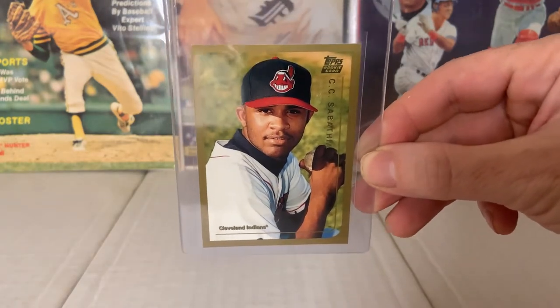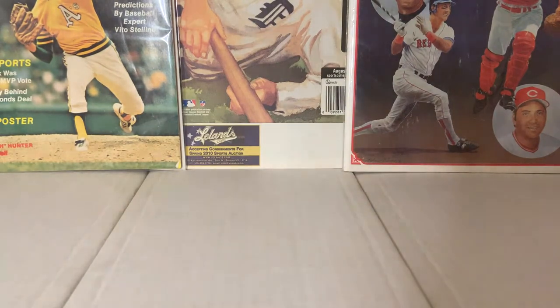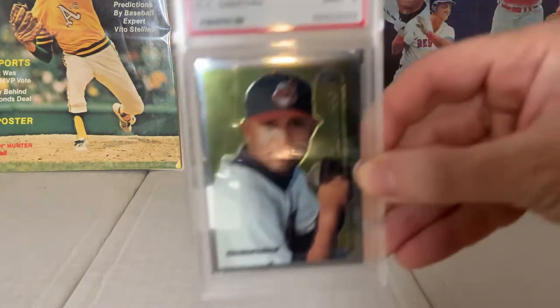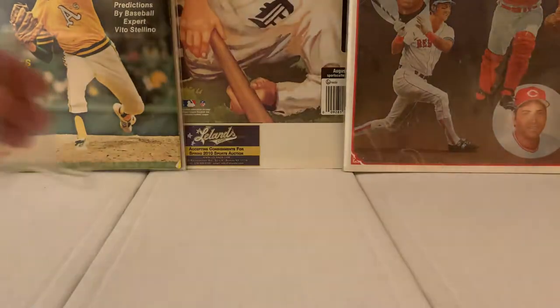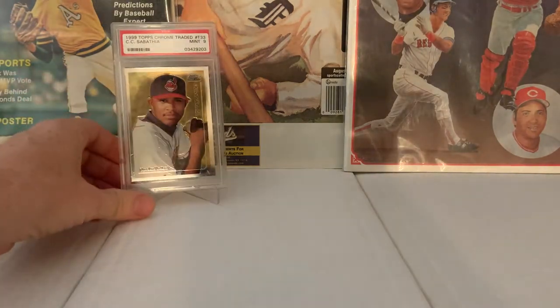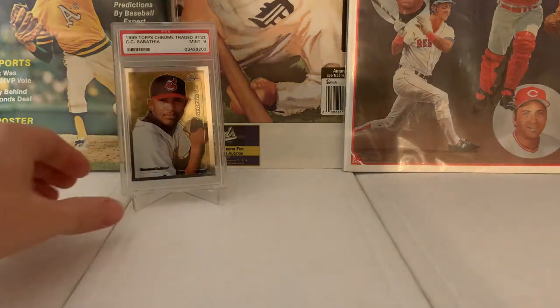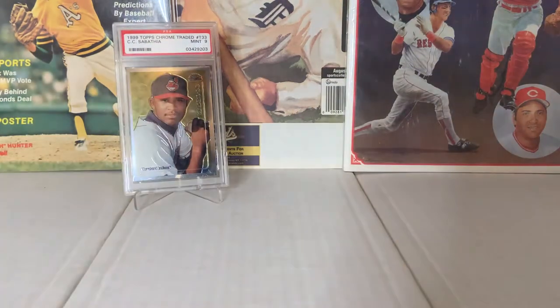CC Sabathia — great card, future Hall of Famer in my opinion. Really happy to have him on the Yankees. He's a tremendous player, just a real gamer. I'll use that card as a segue into a pickup: the chrome version of the card I just showed you, the 99 Topps Traded CC Sabathia. Really great looking card. I love CC — really proud to have him as a Yankee for the years he was here.